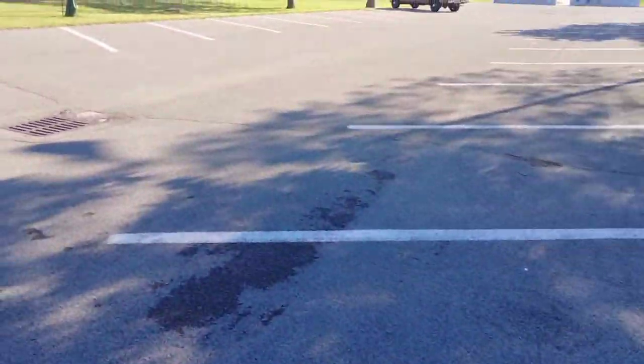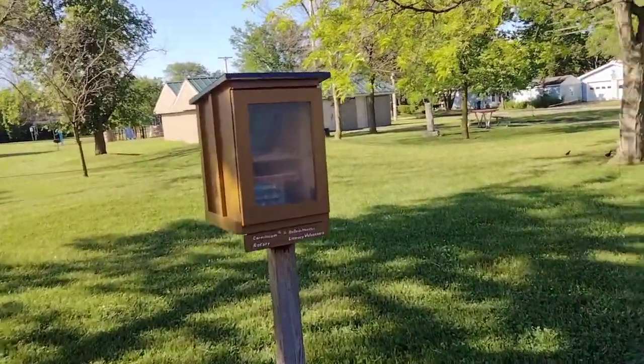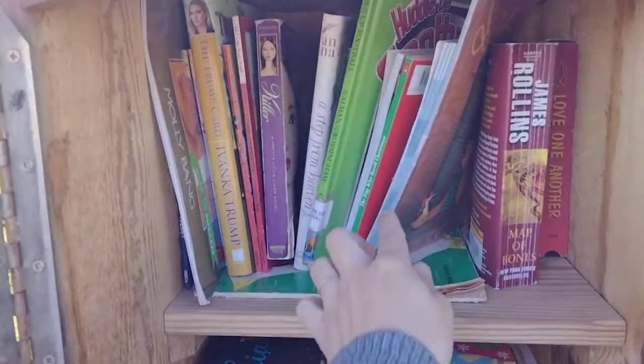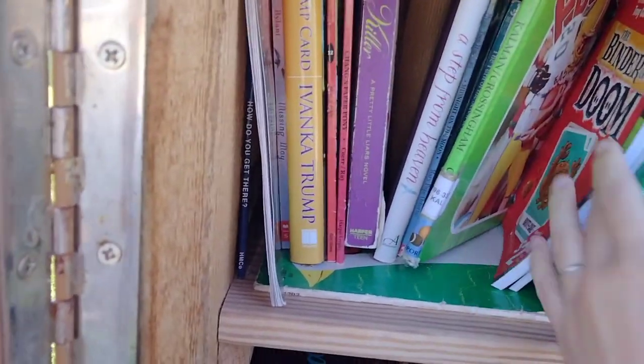This first box is at a park. This one usually has kids books in it, but we'll see. There's probably books left from when I dropped stuff off last time. I do get books for my kids from these sometimes too.